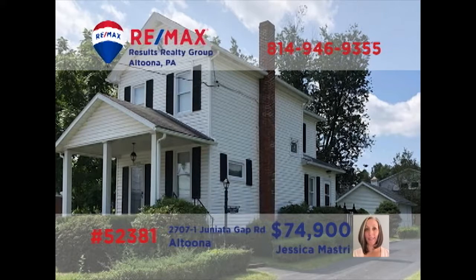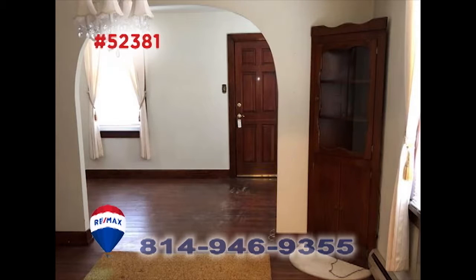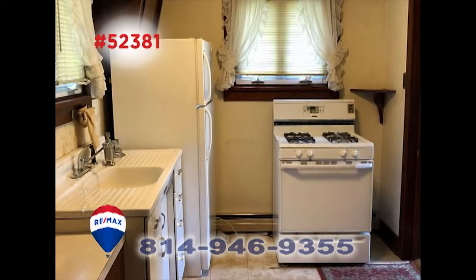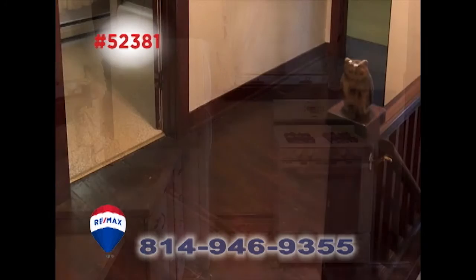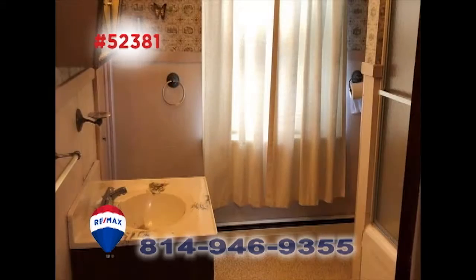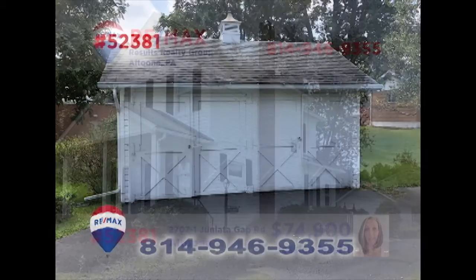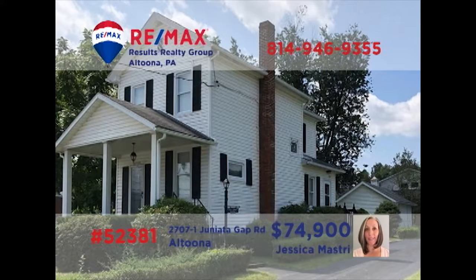Jess Mastery presents a fantastic home not far from Penn State Altoona. Rich hardwood floors greet you in the living room and flow effortlessly into the dining room. The step-saver kitchen includes all appliances for easy meal prep. You'll find more hardwood floors and accents upstairs in the home's two bedrooms. Additional features include a full bathroom as well as a detached garage. Schedule your personal tour with Jess right away.